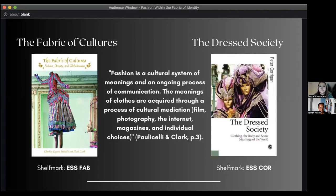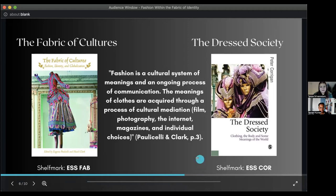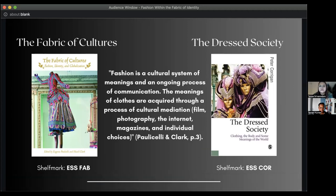My next two books specifically focus on culture and communities and specific items within these cultures. Both books discuss articles of fashion that matter in different countries and have different chapters related to, for example, Ecuador and how certain dresses are important to those communities. A quote from The Fabric of Cultures states: 'Fashion is a cultural system of meanings and an ongoing process of communication; the meanings of clothes are acquired through a process of cultural mediation by which are film, photography, the internet, magazines, and individual choices.' These two books showcase the ways in which modern society exchanges fashion and how it is displayed within communities.